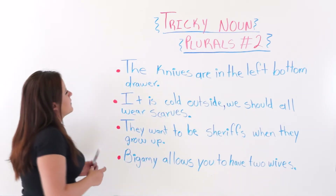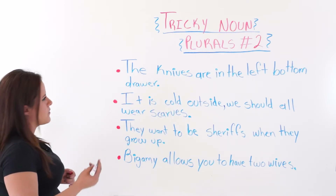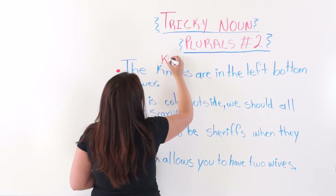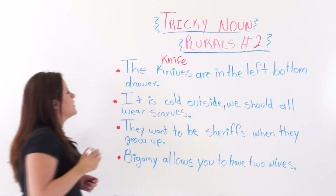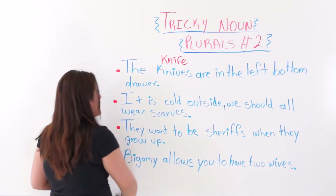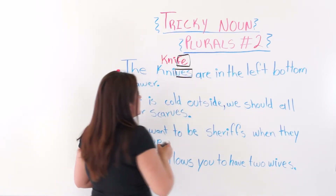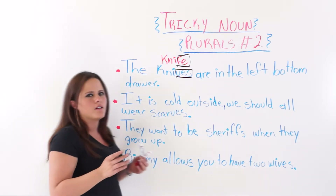The first example I have here says: the knives are in the left bottom drawer. We know that the singular form is knife. It has an FE ending, so we added V-E-S instead of FE. Knives. The knives are in the left bottom drawer.